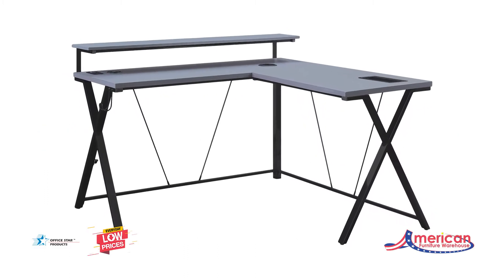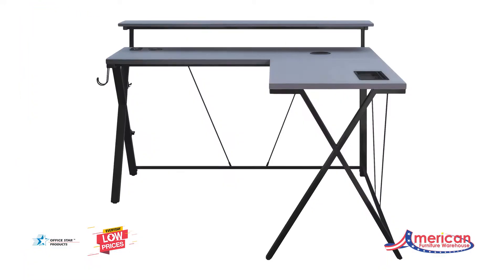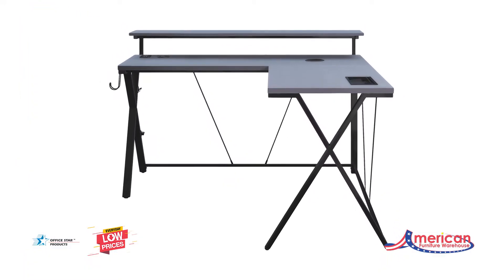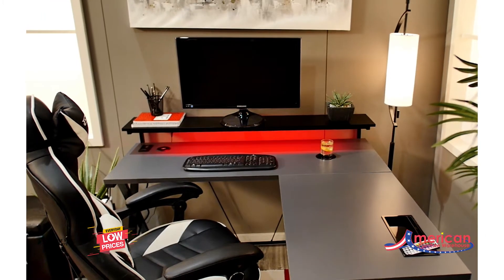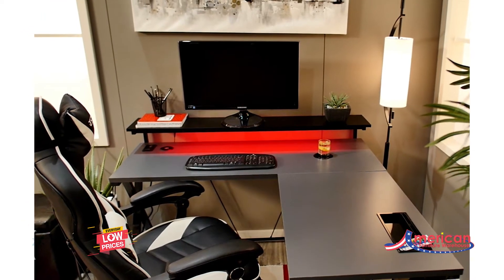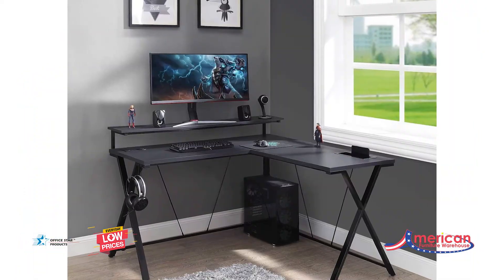Power up and game on with the Series 1.4 Performance Gaming Desk. More than just play, this L-Shape WorkCenter can also get right down to business with its modern features and spacious surface. With its AC power outlet, USB charging ports, and wireless smartphone charging pad, you'll never be left out of the game.